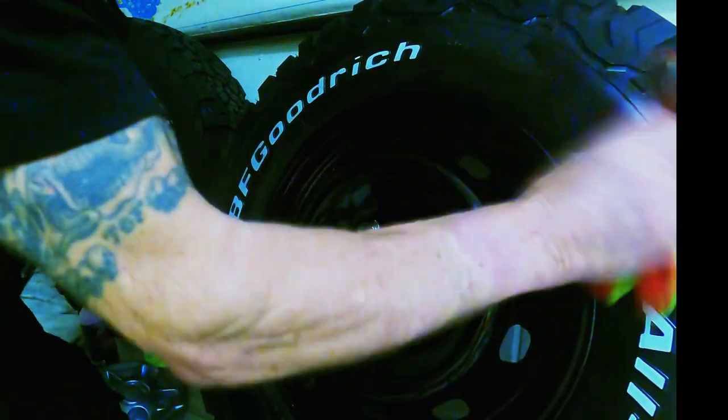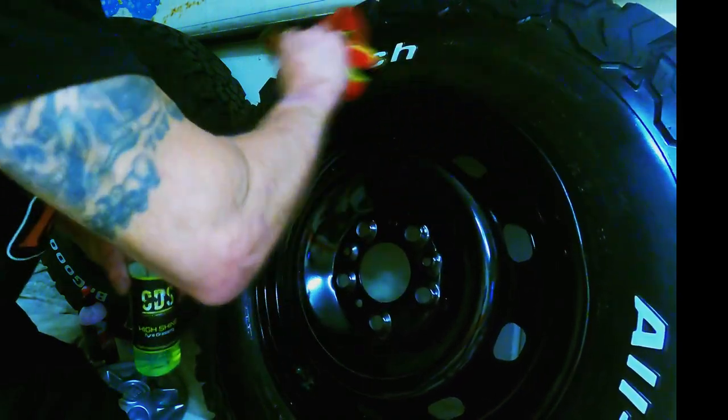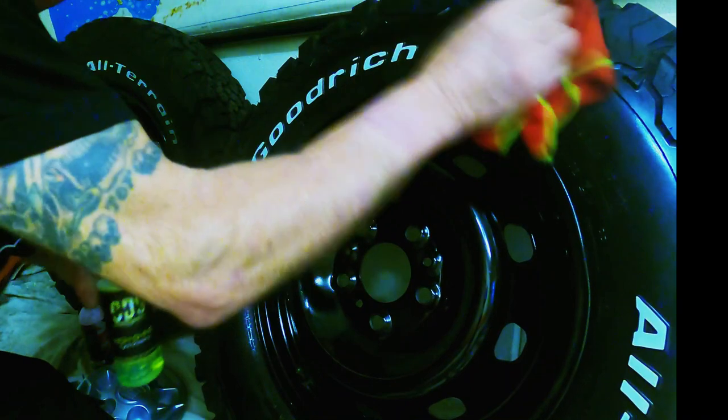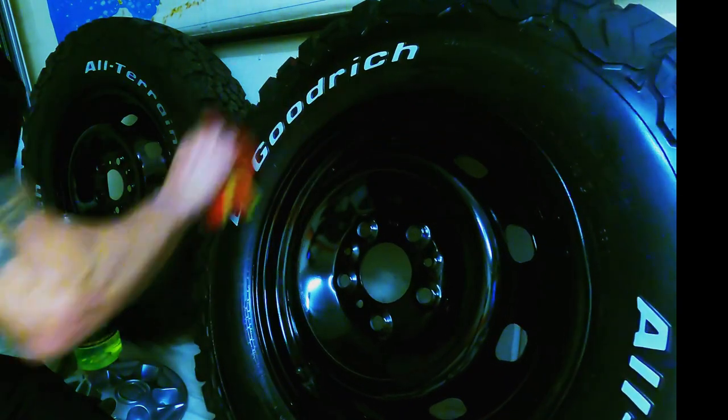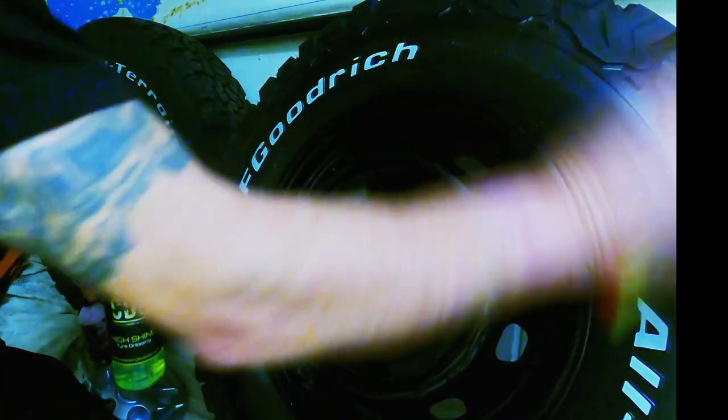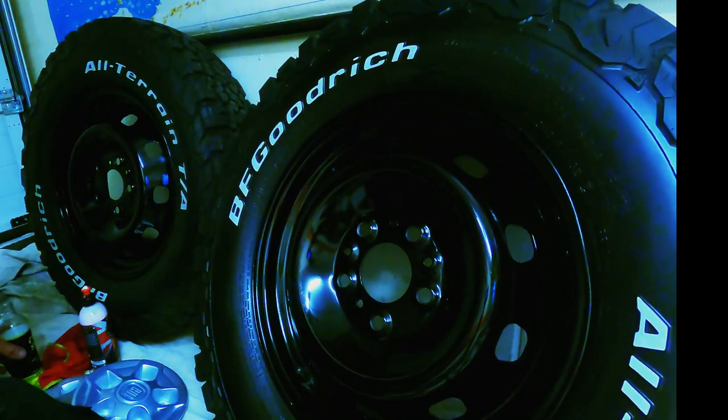This job is so satisfying — maybe not for most people, but for enthusiasts like me, you cannot beat a nice set of wheels on your motor.